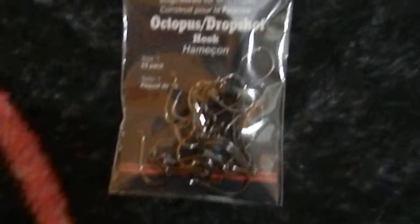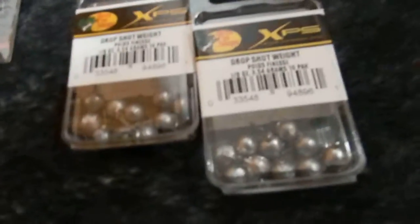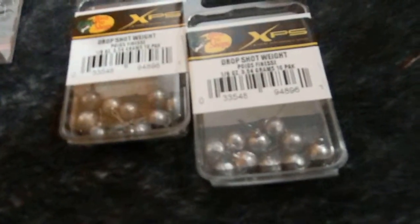Got some drop shot hooks, size 1, 25 count. And I got some drop shot weights, 1.8 ounce — I got two boxes of them. I was going to get the tungsten, but I was on a tight budget, so I just got those.